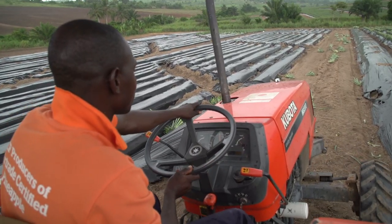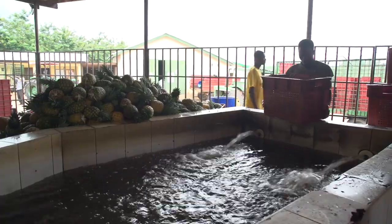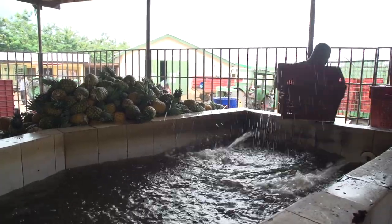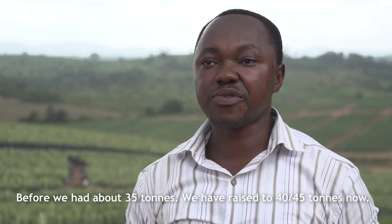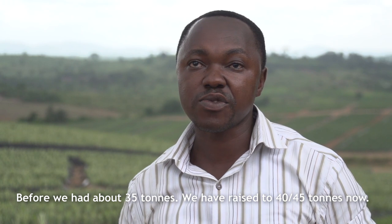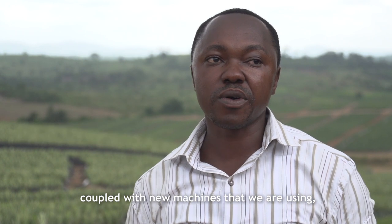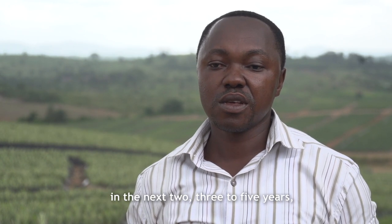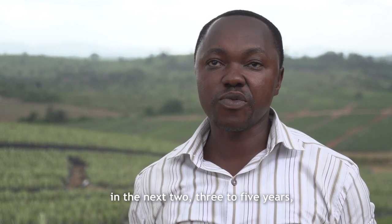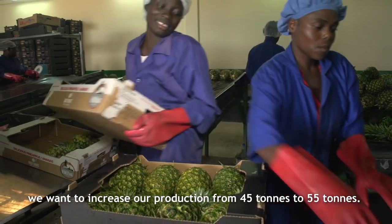With the help of the Skills Development Fund and other partners, Gold Coast Fruits is now the fourth largest pineapple exporter in Ghana. Before, we were having about 35 tonnes; we've reached 40 tonnes, 45 tonnes now. But with all these technologies imparted to us, coupled with new machines that we are using, in the next two to three to five years, we want to increase our production from 45 tonnes to 55 tonnes.